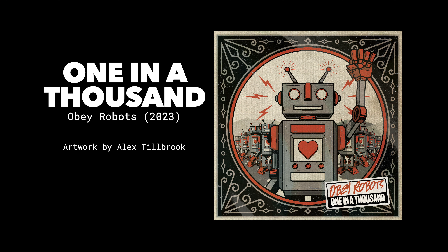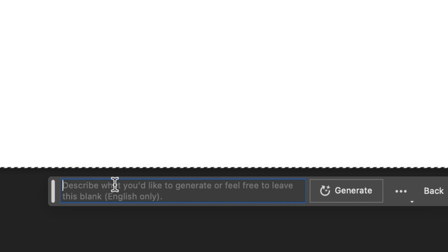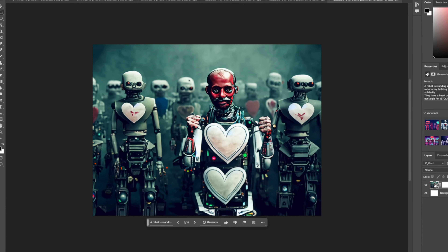One more album to do - this is the latest one I have released. It's called One in a Thousand by Obey Robots, which is my collaboration project with Rat from Ned's Atomic Dustbin. It came out in February. The prompt for this one: a robot is standing at the front of a robot army, holding their fist up in solidarity. They have a heart on their chest. Surely they can't make this terrifying. Surely this is just going to be nice. Is that necessary? I don't think it is. And we found the horror one - these hands are freaking me out, that hand is freaking me out. That's horrendous, isn't it? That's like the stuff of nightmares.